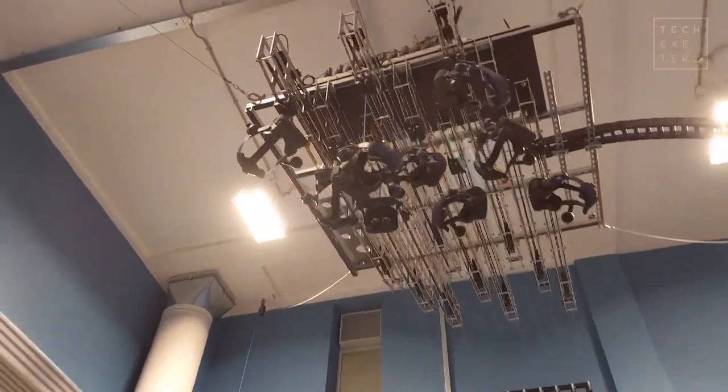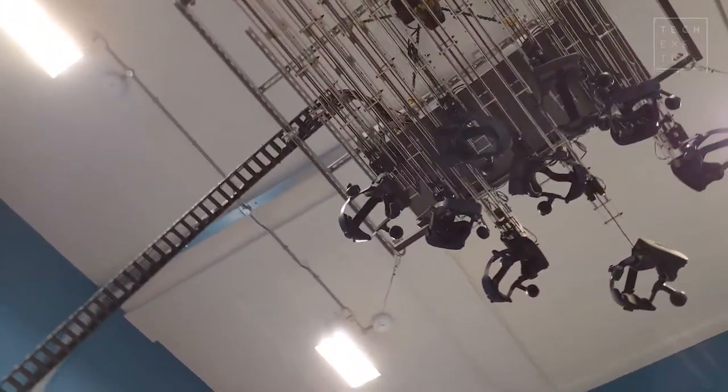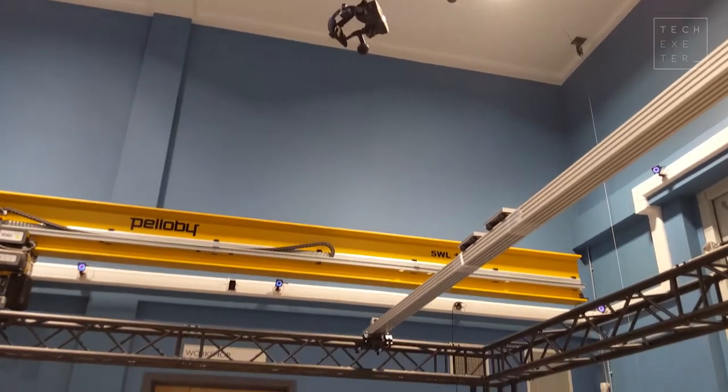Our sister facility in Bath has projected reality inside a room, and the entire room is moved. They project imagery onto each wall, and they have full climate control inside their chamber. So you're simulating the environment for buildings and things like that, and you've got the audio and visual simulation through VR headsets.